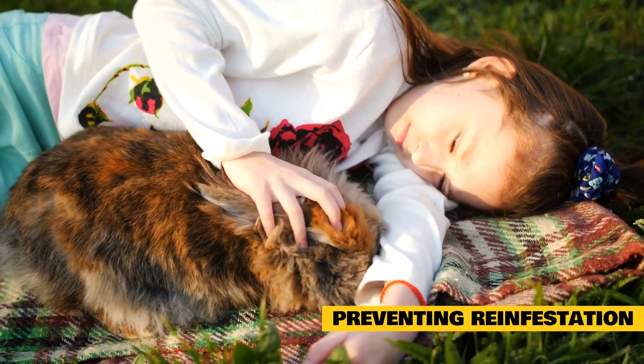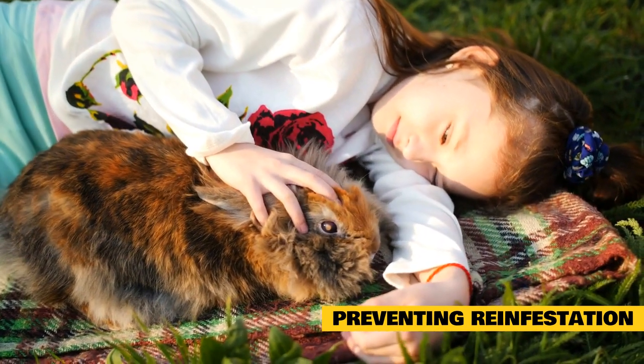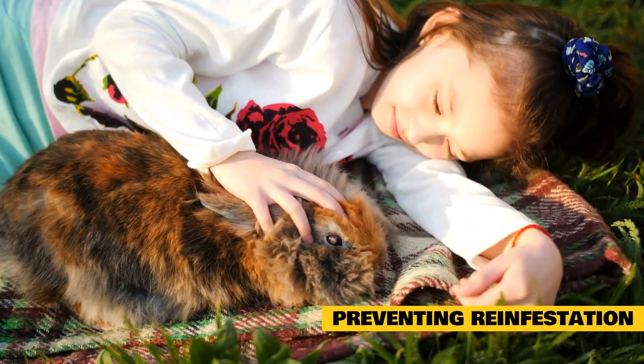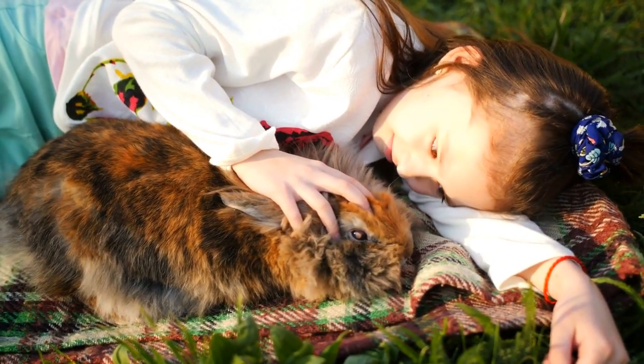If you plan to introduce more rabbits to the area, be sure to have them checked completely by a veterinarian to ensure the new rabbits are free of any parasites. Approximately one month following diagnosis and treatment, a recheck should be done by the veterinarian.